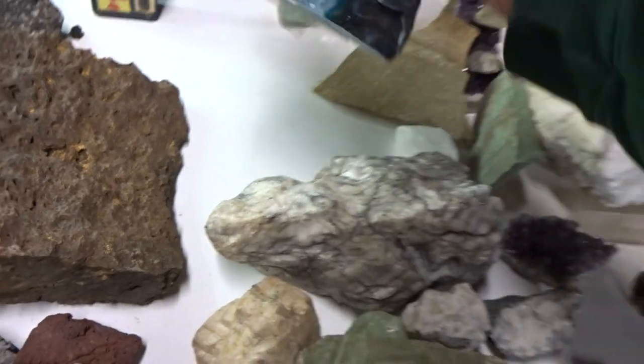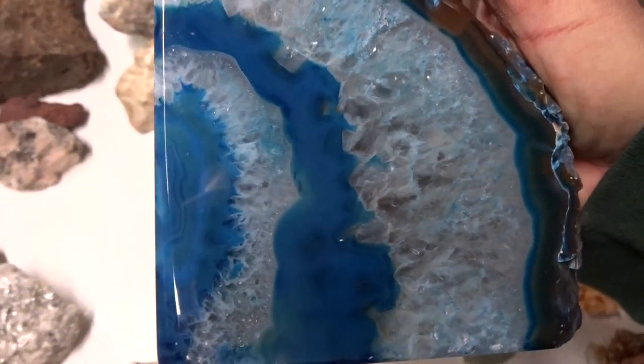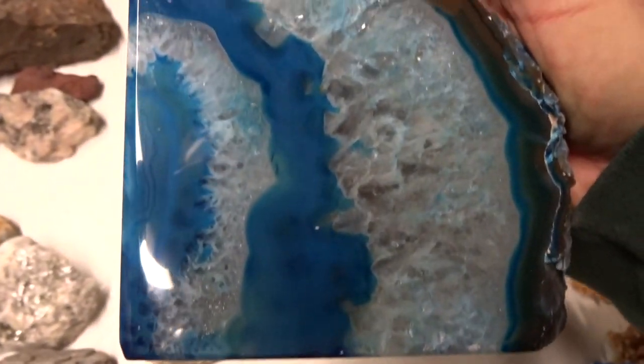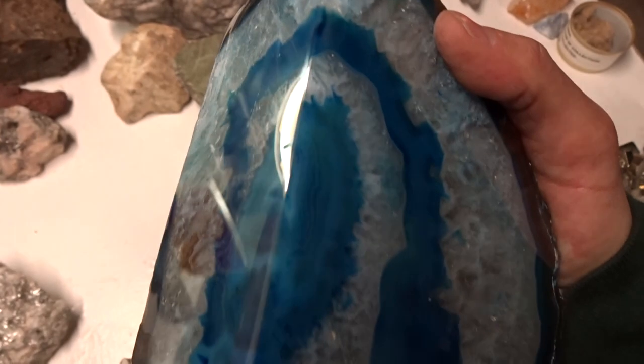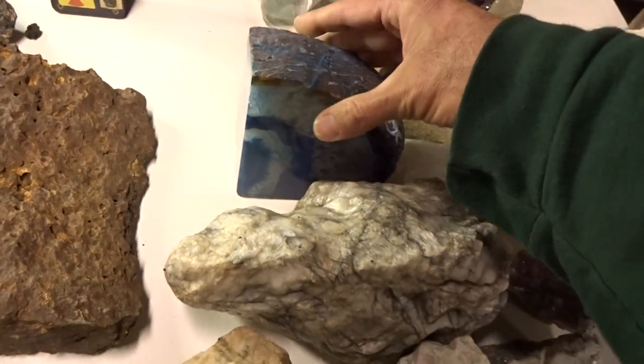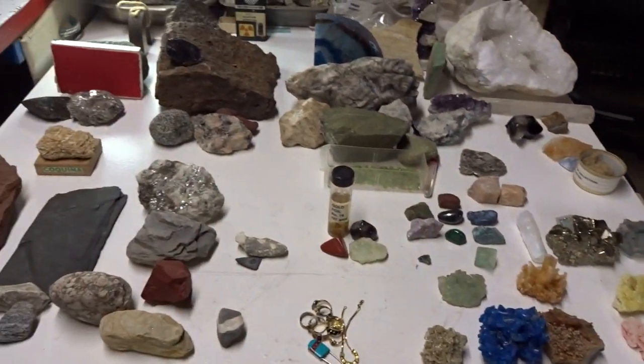Another form of quartz is chalcedony. It can be used as a decorative stone and polished up by a lapidary. The colors, again, come from impurities. And that covers all minerals except those that have special properties that you can't see with your normal eye. Let's take a look at those now.